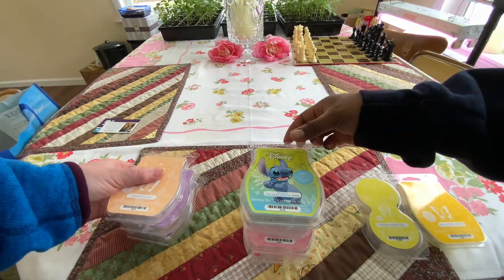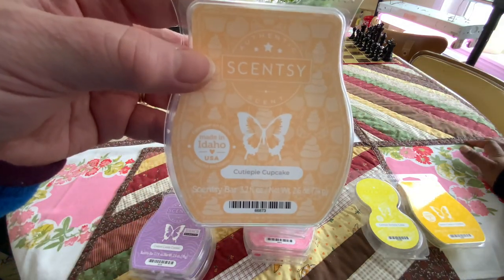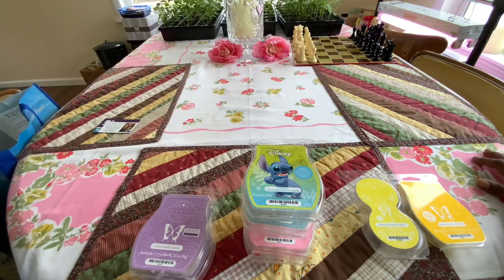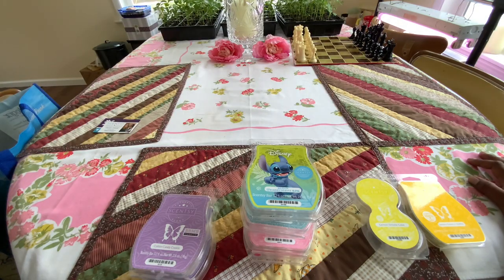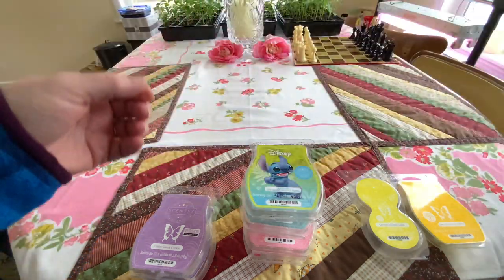Cutie Pie Cupcake was a Bring Back My Bar last June, I want to say. It's clementine, yellow cake, vanilla. I really, really like it. It kind of gives me this morning cereal vibe, but with cake.